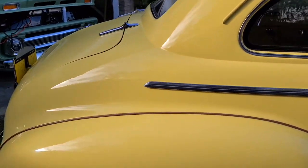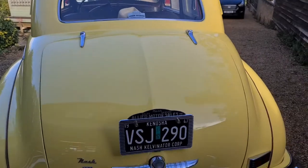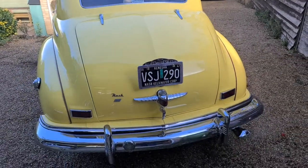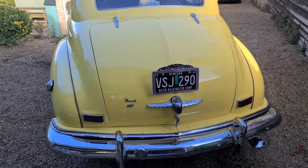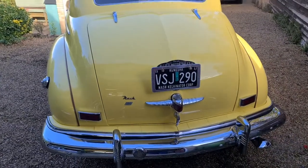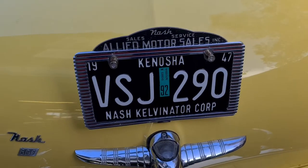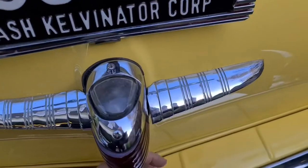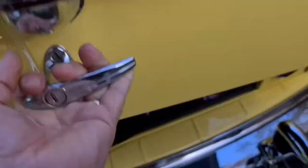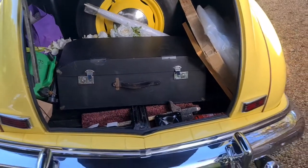We are the second owners. The original owner was from Kansas City, a lady called Dana Bodecker. We have all the paperwork, and her family kept the car after she passed away, so we took it over and brought it from Kansas City. We have enjoyed it for 22 years.